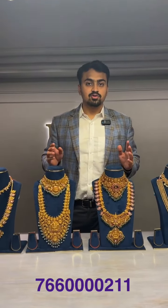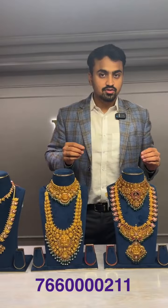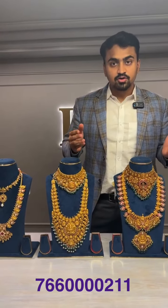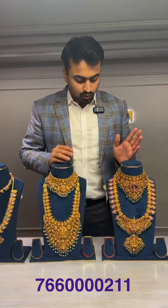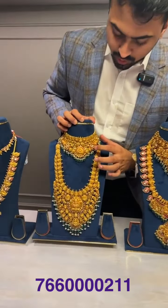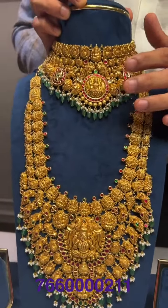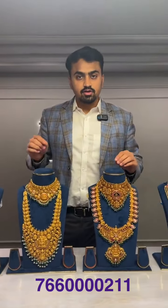The most important thing when you're buying kundan jewelry — can any one of you guess what it is? There are three most important things: transparency, transparency, transparency. Whenever you buy any jewelry filled with wax or kundan jewelry, the only thing that matters is to buy jewelry that is completely transparent, with prices of everything noted separately. In kundan jewelry you have kundan stones, moti, beads, polki, and many more things.